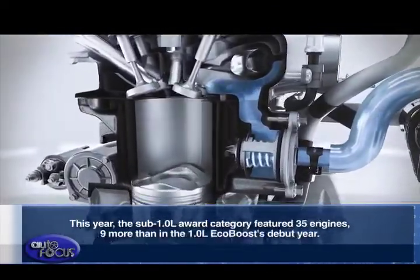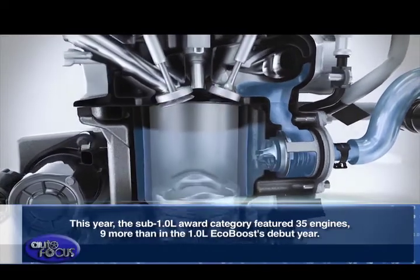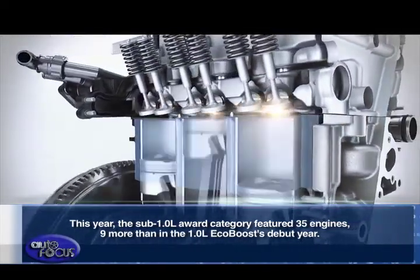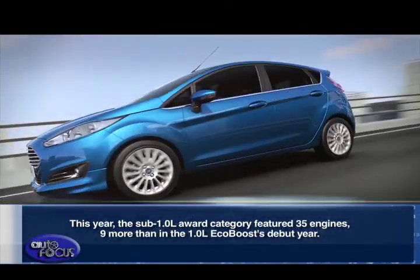This year, the sub 1.0-liter award category featured 35 engines, nine more than in the 1.0-liter EcoBoost debut year.